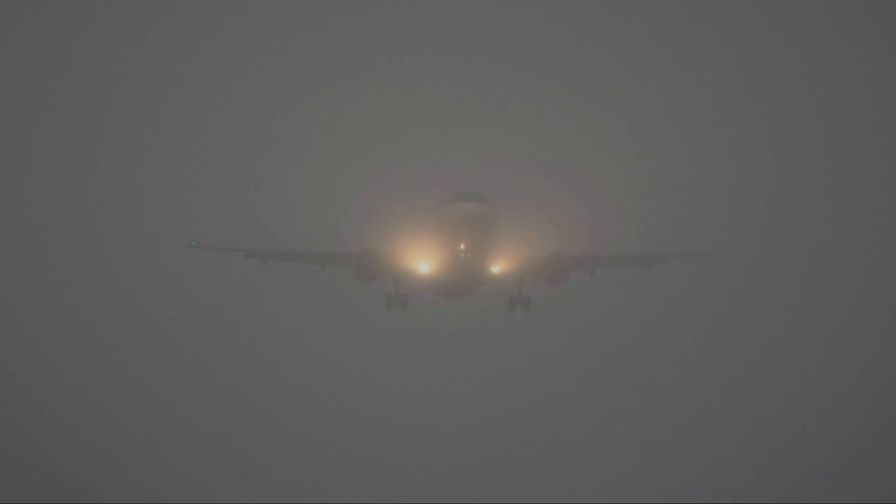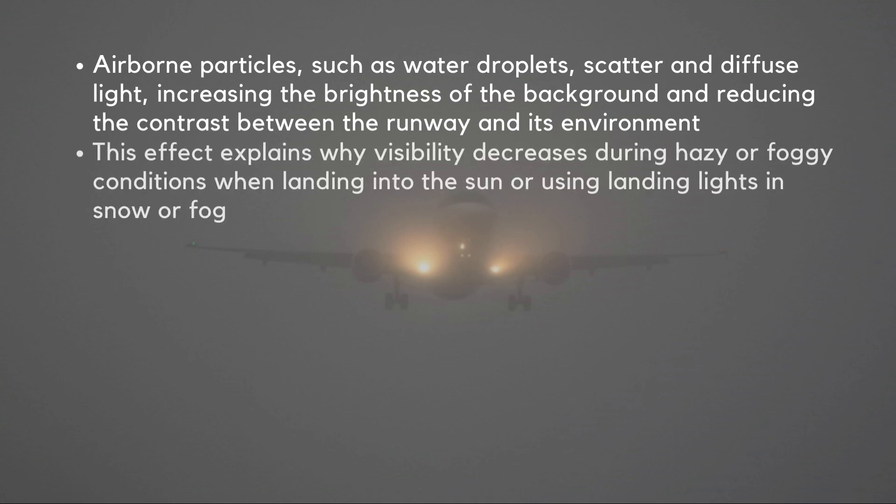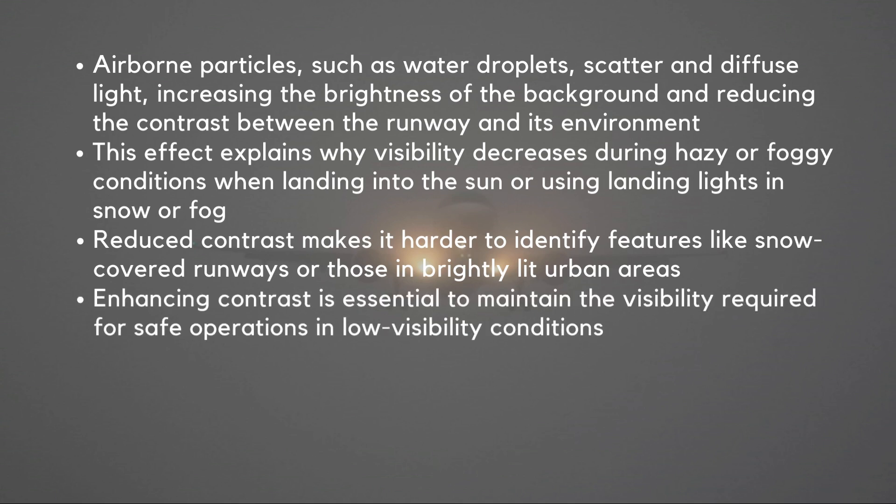A pilot's ability to distinguish the runway from its surroundings depends heavily on the contrast between the two. Airborne particles such as water droplets scatter and diffuse light, increasing the brightness of the background and reducing the contrast between the runway and its environment. This explains why visibility decreases during hazy or foggy conditions when landing into the sun or using landing lights in snow or fog. Reduced contrast makes it harder to identify features like snow-covered runways or those in brightly lit urban areas, making enhancing contrast essential for safe low-visibility operations.